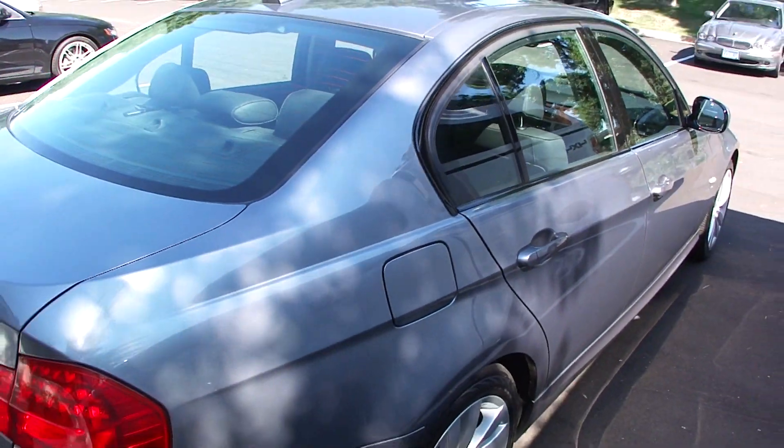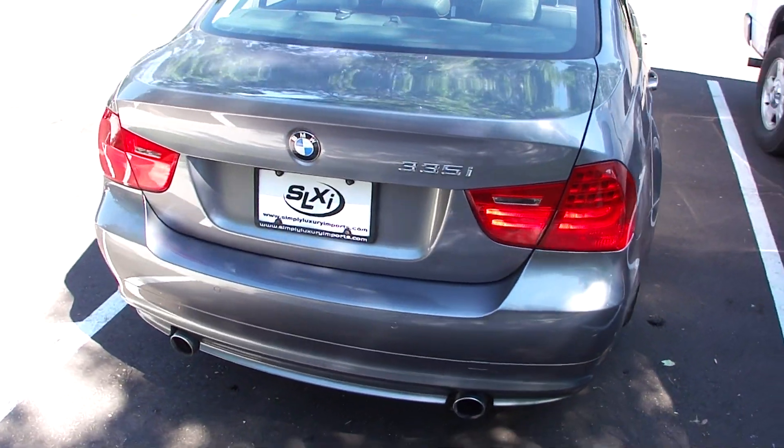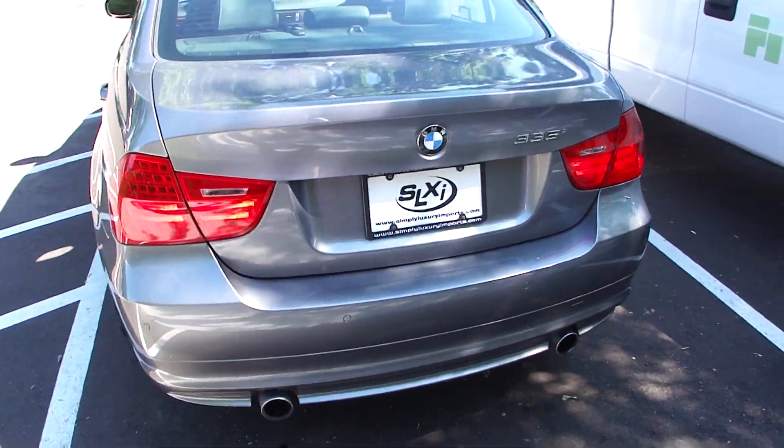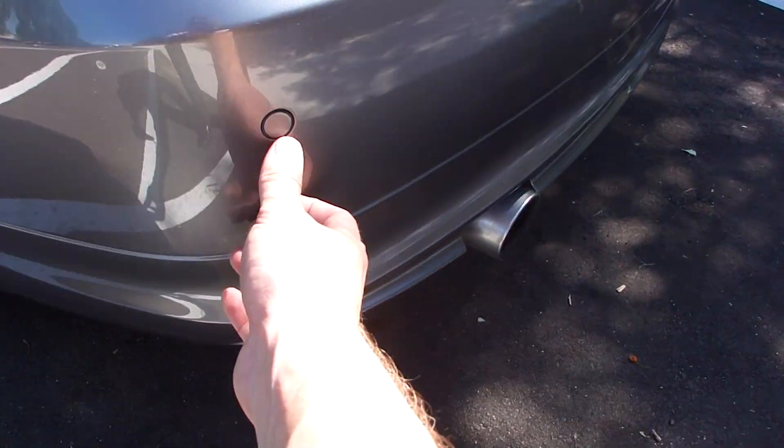Some of the options and features it comes with include the sport package, which gives us the more aggressive sport seats. You can see we have the parking sensors in the bumpers, both front and rear.